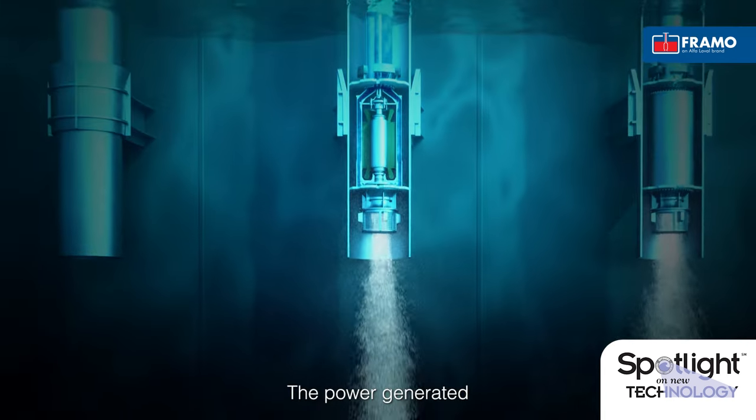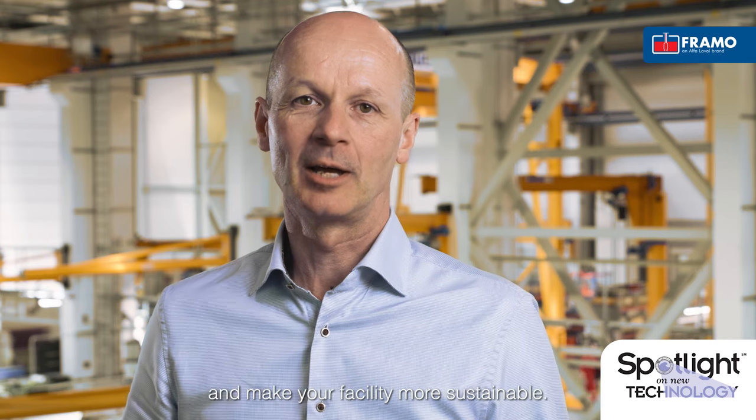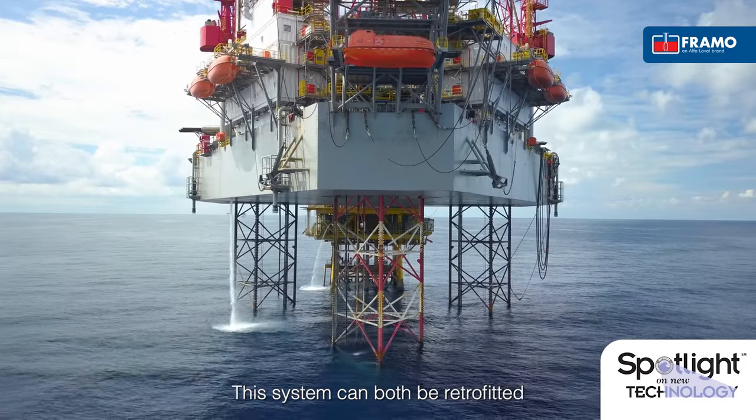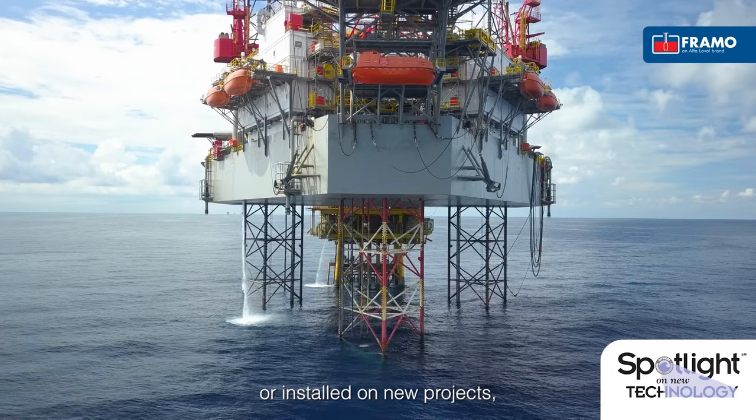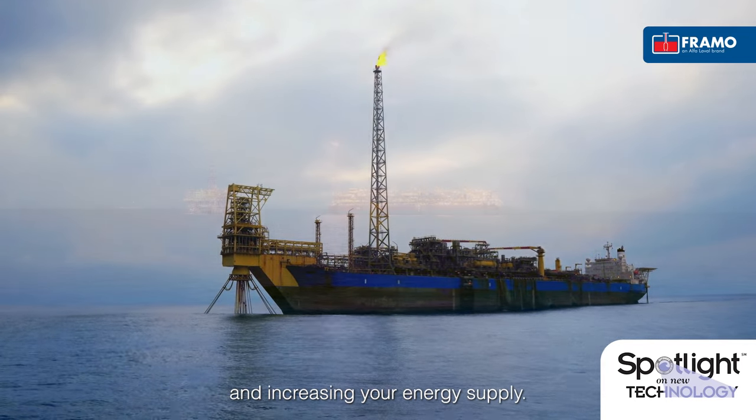The power generated from the Framo Submerged Turbine will cut your emissions, increase your gas export, and make your facility more sustainable. The system can be both retrofitted or installed on new projects, decreasing your CO2 footprint and increasing your energy supply.